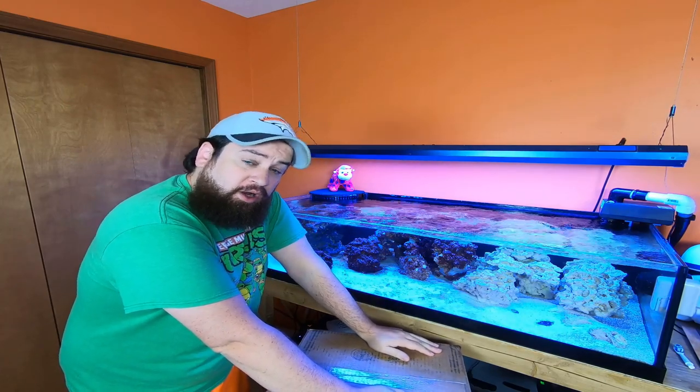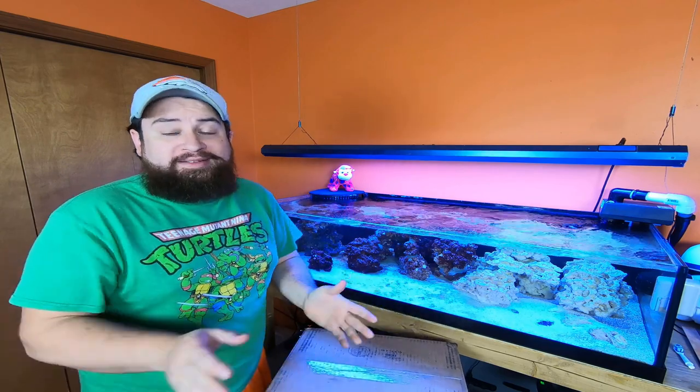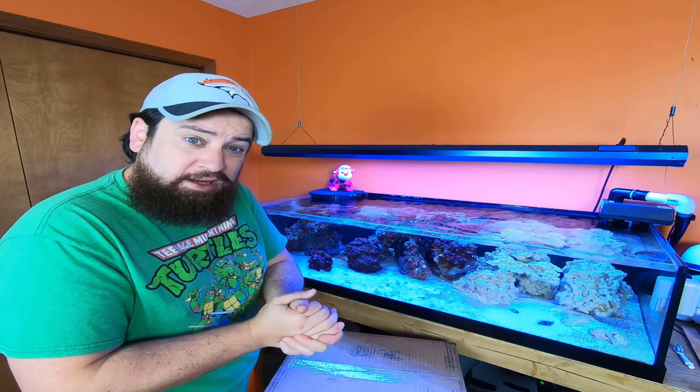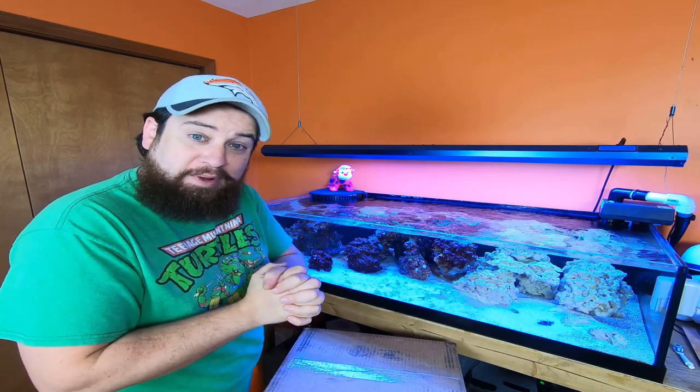Good morning, guys. Welcome aboard. Luke with Premium Aquatics here. Hope you had a great Halloween. Got some candy, got your kids some candy. Either way, I ate some already from my kids.